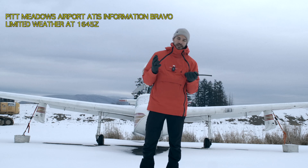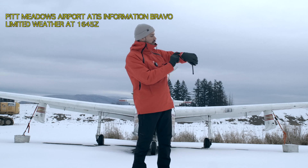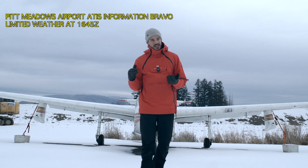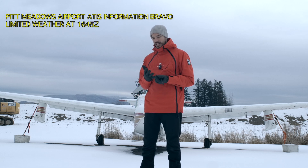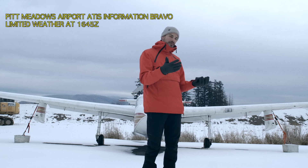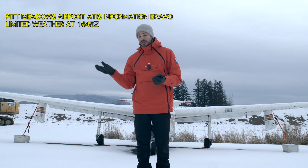Pit Meadows airport ATIS information Bravo. Limited weather at 1645 Zulu. Now it's 1729 Zulu so this message is 45 minutes old. If nothing changes in Pit Meadows they leave the ATIS for longer, but if something relevant changes — the winds pick up, the runways close, anything happens — they're just gonna release a new one without waiting for the normal interval between messages.